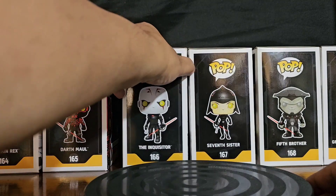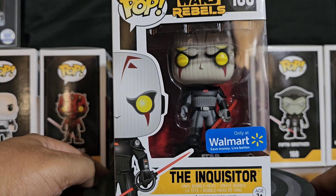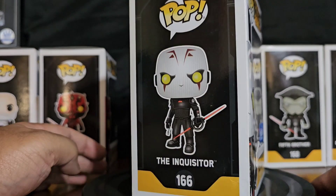Number 166 is the Inquisitor — Walmart Exclusive. See all these gosh dang exclusives?